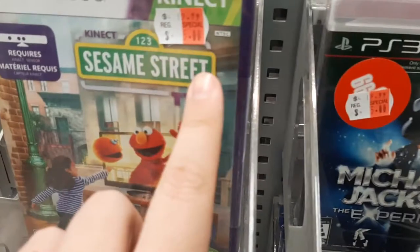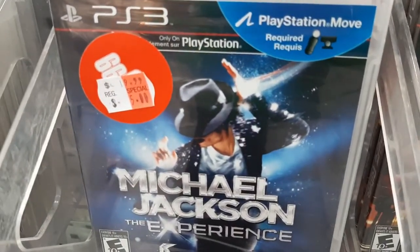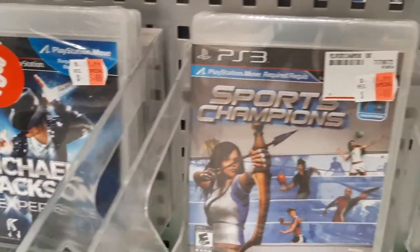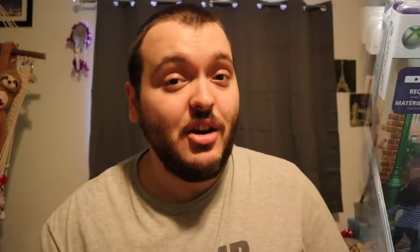I was actually at this Shoppers Drug Mart just to ship something because they do have a Canada Post inside. While I was there I checked out their very small electronics section and I noticed a lot of the video games had clearance stickers on them, and I picked up quite a few. All of these games were $5 each, so for all of these games with tax was about $45, which I thought was an amazing deal.